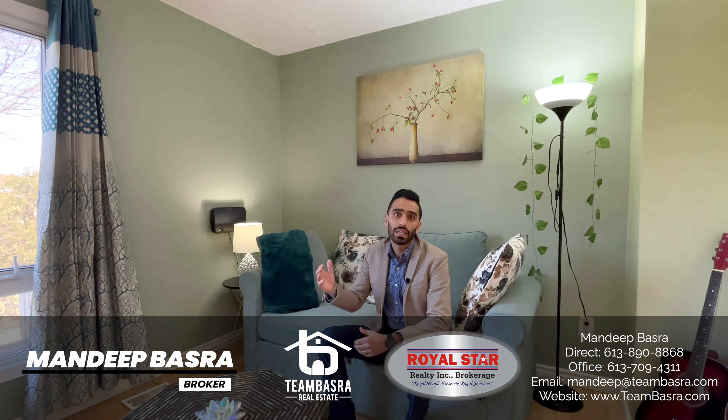So whether you are a first-time buyer or investor, I'm sure this property will not disappoint you. If you have any questions, reach out to me — I'll be happy to answer. Until then, have a good one and see you.